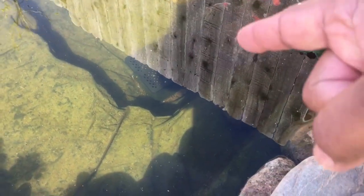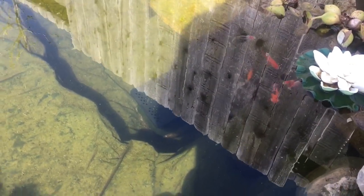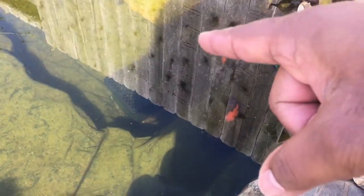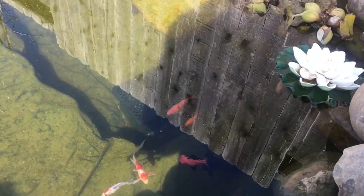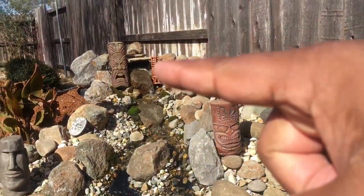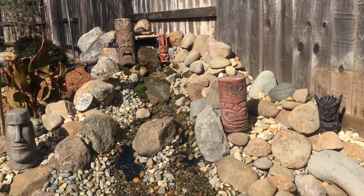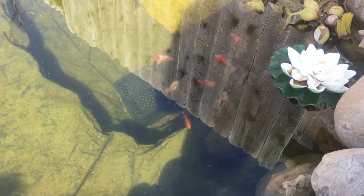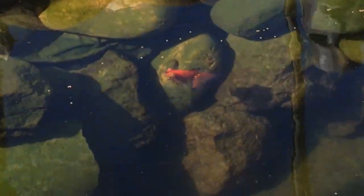I'm going to do a water change and clean out the filters in that filter box. This will be the first time I'm doing a big water change and cleaning out the filter box, so we're going to shut it down, bring it up to the surface, and clean out the sponges. We're not going to clean the sponges in the waterfall filter - we'll leave those for the beneficial bacteria, and do those every couple months or so.